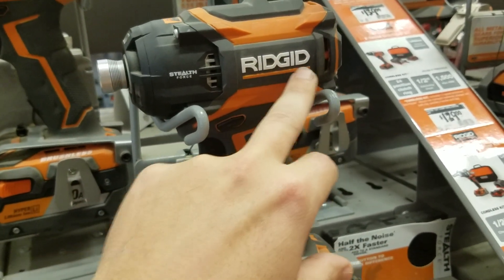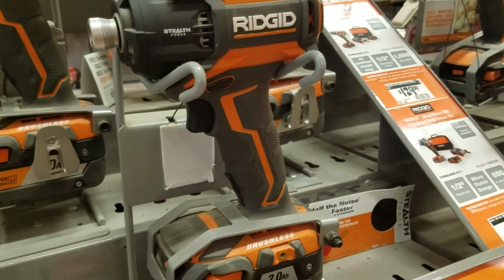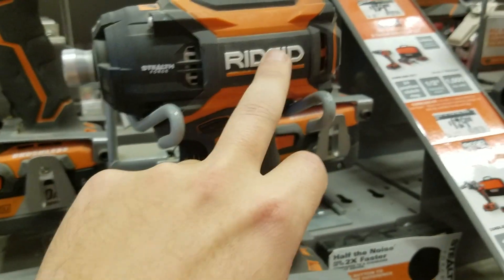These are licensed tools — I'm not saying it's bad, I just like to keep people informed. Ridgid basically has nothing to do with the tool except they put the name on it. Ridgid doesn't have anything to do with anything except it's a brand, and what you know Ridgid for is their Lifetime Service Agreement.